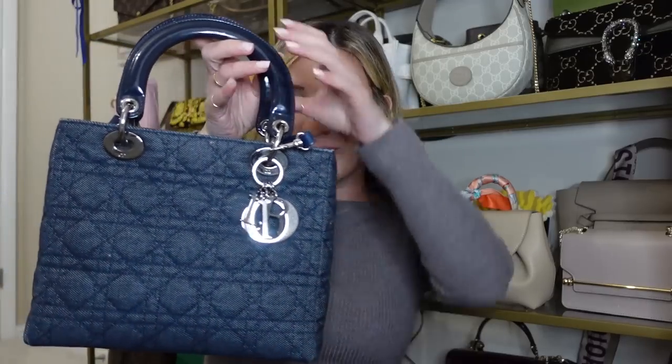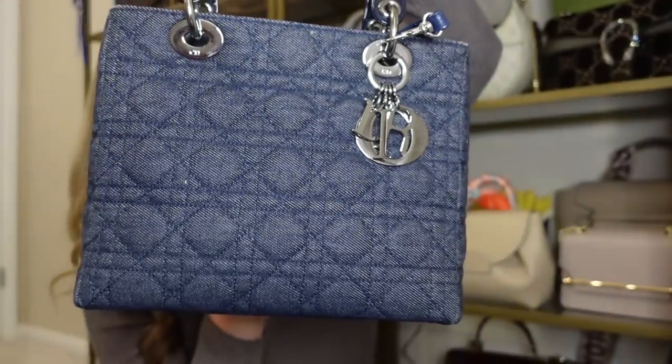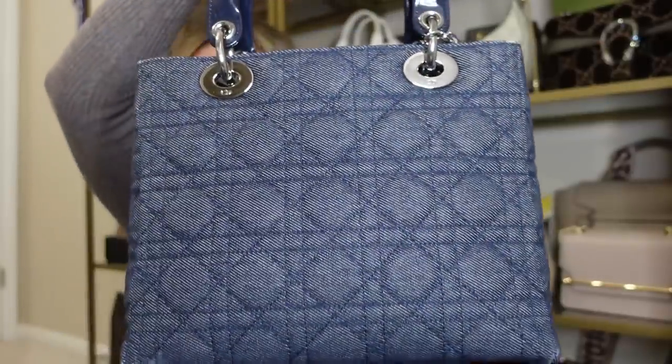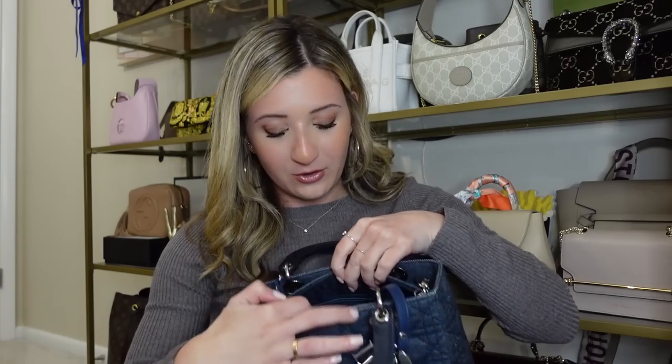Next up is my Dior Lady Bag in the size medium in denim with silver hardware. I absolutely love this bag — I love how pretty it is and how luxurious it feels to carry. The charms do make noise but I actually don't mind it. I love this bag so much because it's one of the most classic bags that Princess Diana wore and it has so much history behind it. I added a crossbody strap because I bought this pre-loved and it didn't come with the original strap. It is definitely a little difficult to get into, and I would never sell this bag.